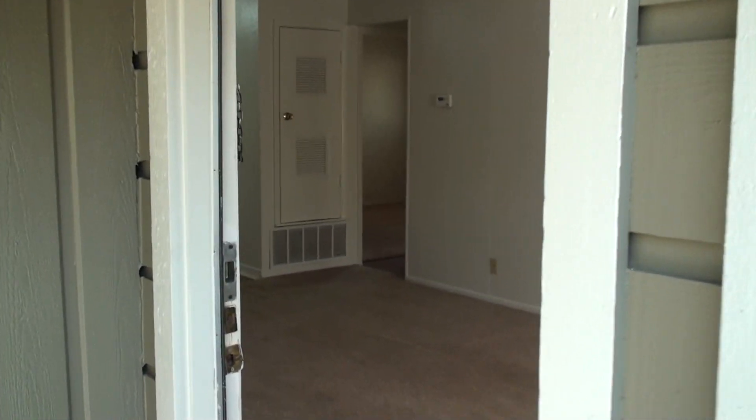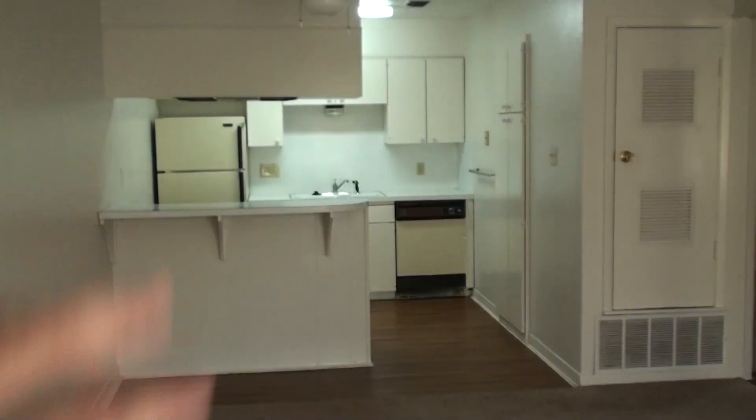I'm at unit number 206 here at 1037 East 44th Street — a two-bedroom, one-bath, with a really nice kitchen.